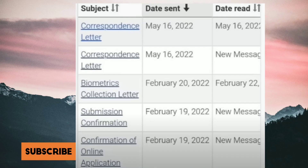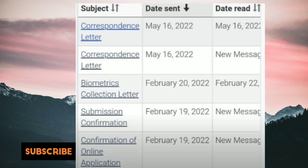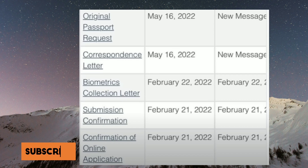Let's move on with our next case. In this file the launch date is 19th of February. Submission confirmation came the same day, then the biometric election letter came on 20th of February. The correspondence letter came twice — this was also a refusal case.